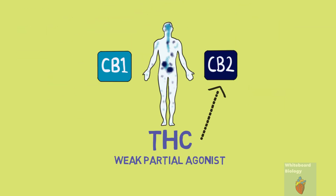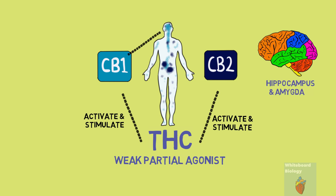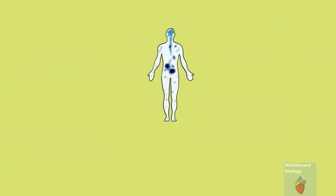THC is a weak partial agonist of CB1 and CB2 receptors, which basically means it activates and stimulates the receptors. CB1 receptors are mainly found in the brain, specifically the hippocampus and amygdala, which are involved in the regulation of memory, fear and emotion. By THC activating these receptors, it leads to the popular effects of an increased appetite, reduced pain and changes in emotional and cognitive processes. This is how THC has psychoactive properties.